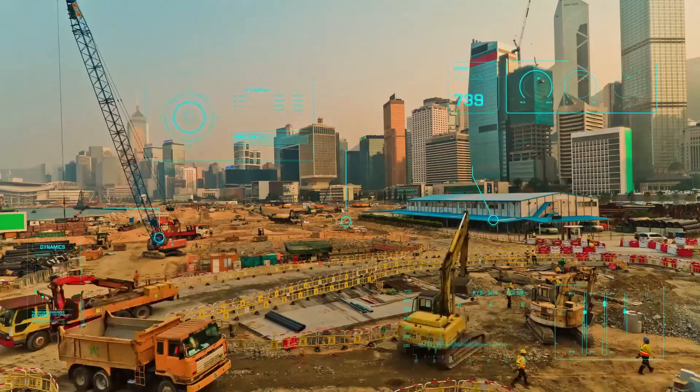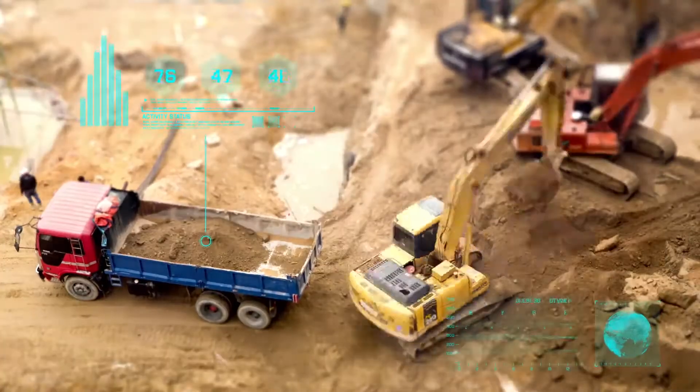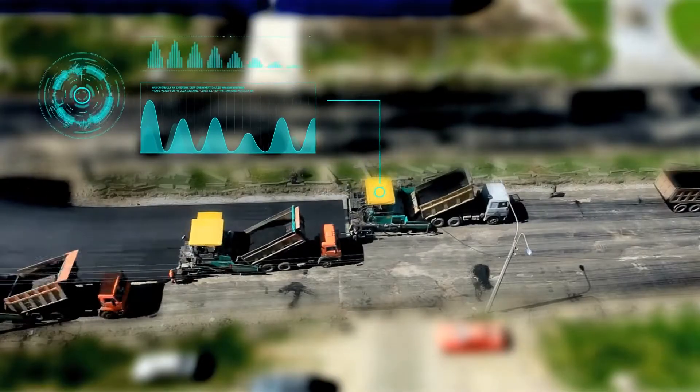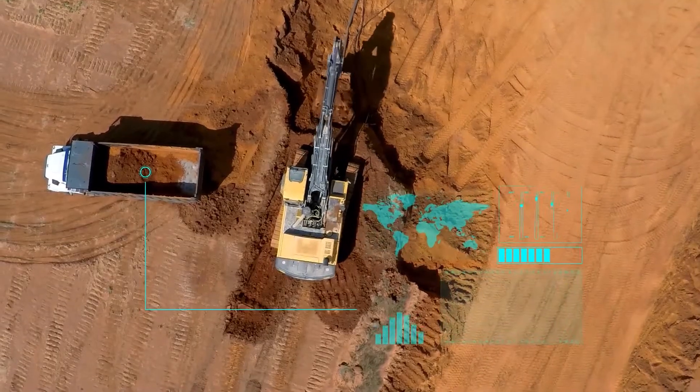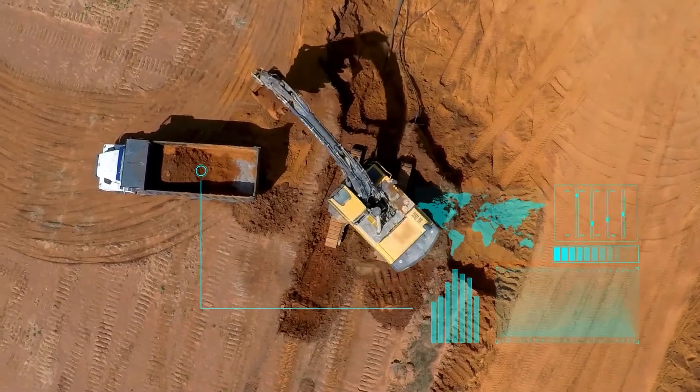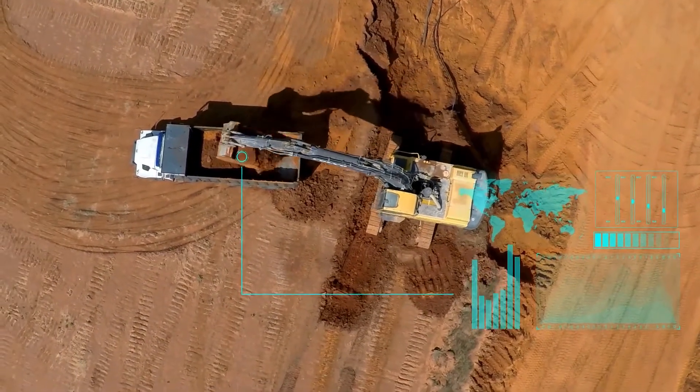Streamlined business processes, predictive services, integrated workflows. Digitization revolutionizes the industries, and the heavy equipment industry is no exception. Digitization is the key to improving business and customer relations.